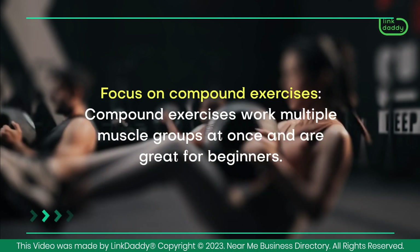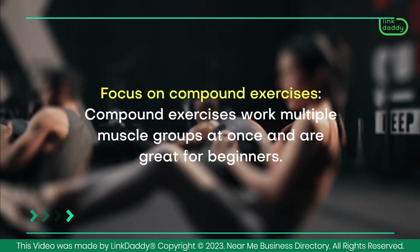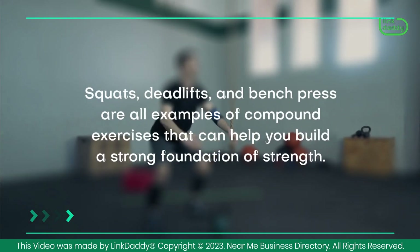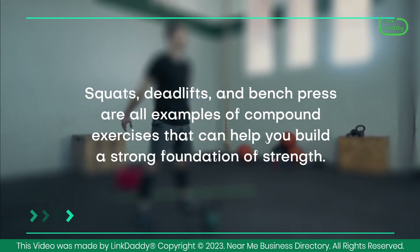Focus on compound exercises. Compound exercises work multiple muscle groups at once and are great for beginners. Squats, deadlifts, and bench press are all examples of compound exercises that can help you build a strong foundation of strength.